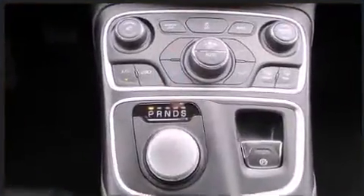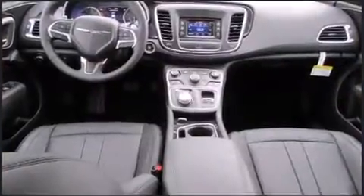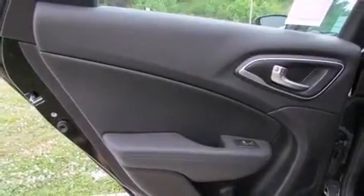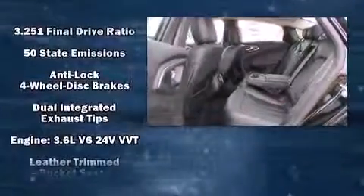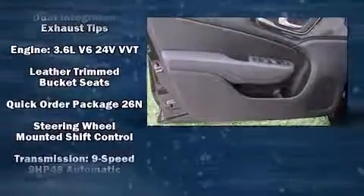Chrysler ensures the safety and security of its passengers with equipment such as dual front impact airbags, head curtain airbags, traction control, a security system, and four-wheel disc brakes with ABS. Various mechanical systems are monitored by electronic stability control, keeping you on your intended path.